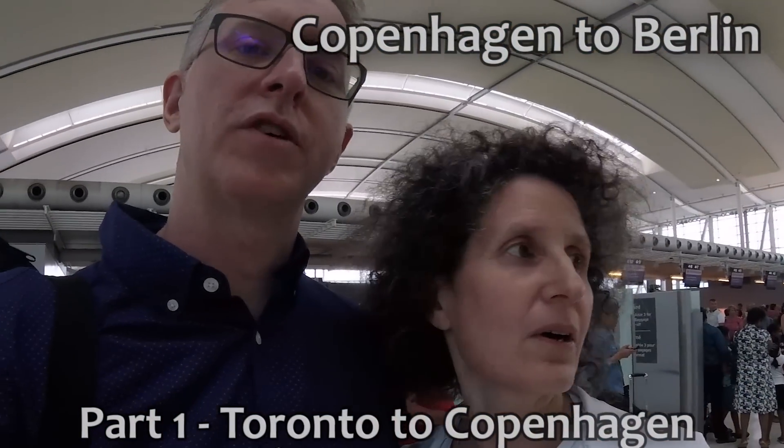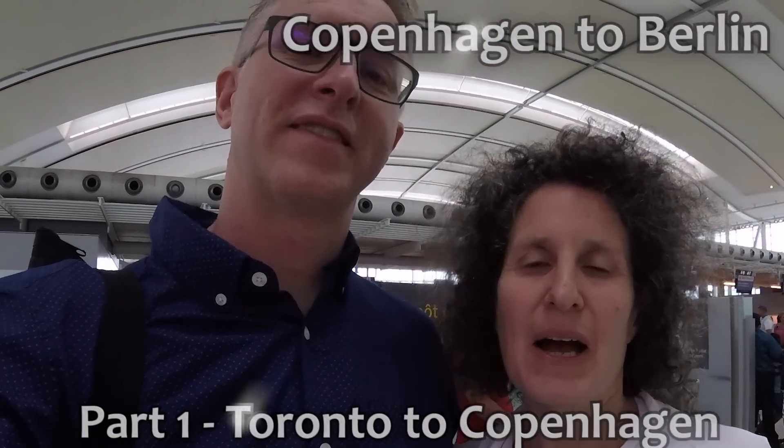We made it through customs! We got all the bags checked, even the bike, in record time. Air Canada was awesome — thank you, Air Canada. We've been flying all night, not much sleeping.